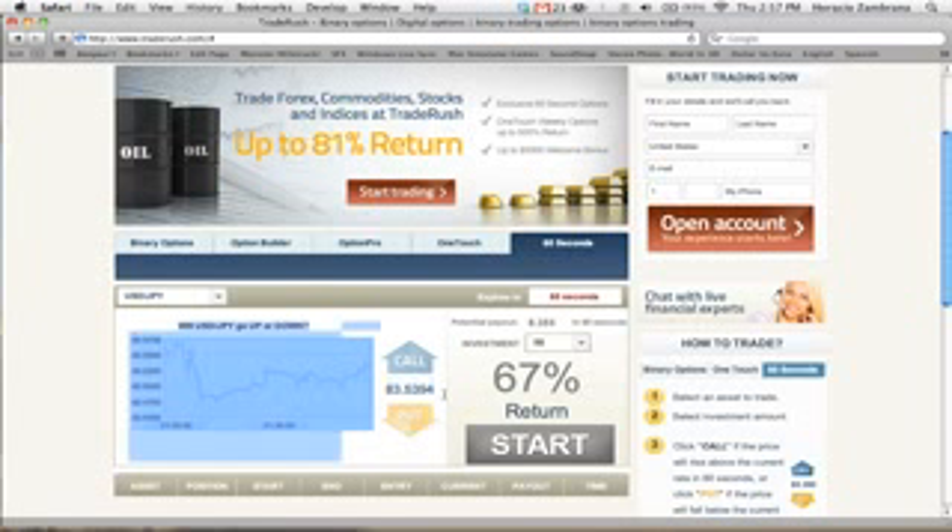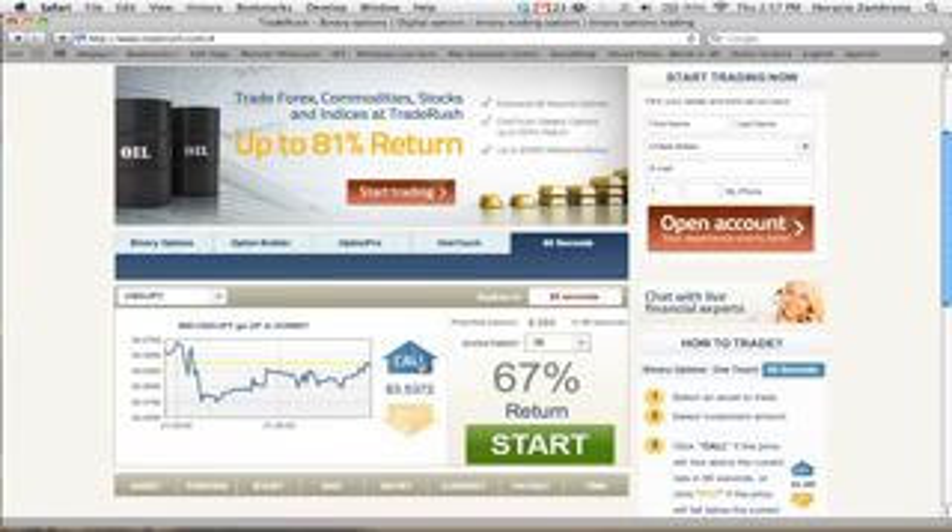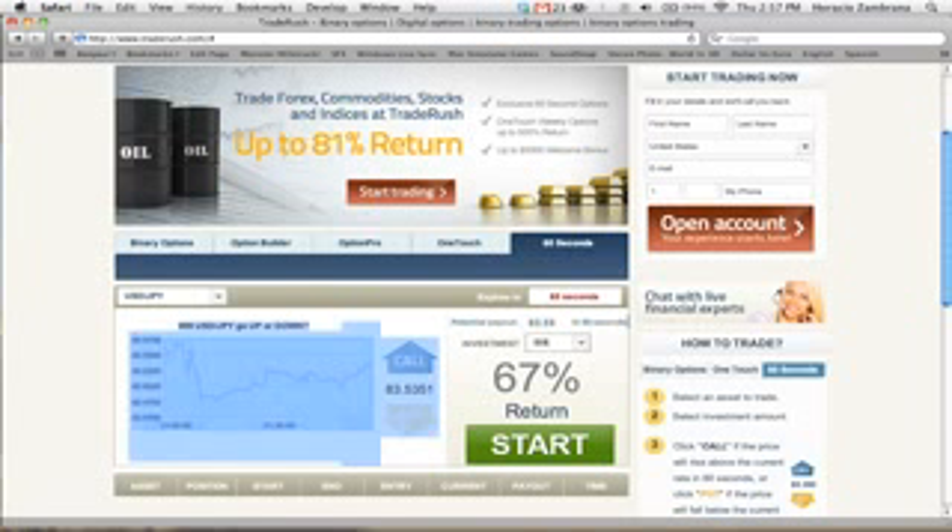As you can see, the current rate is 83.5394. If I click Call, that means I believe this number will be higher in the next 60 seconds. And if I'm correct, I will make money just for being correct. I can invest $5, $10, $20. If I invest $10, my payout would be $16.70 — that's $6.70 in just 60 seconds. If I did a larger trade, I'd make back $83.50, which is $33.50 in just 60 seconds.